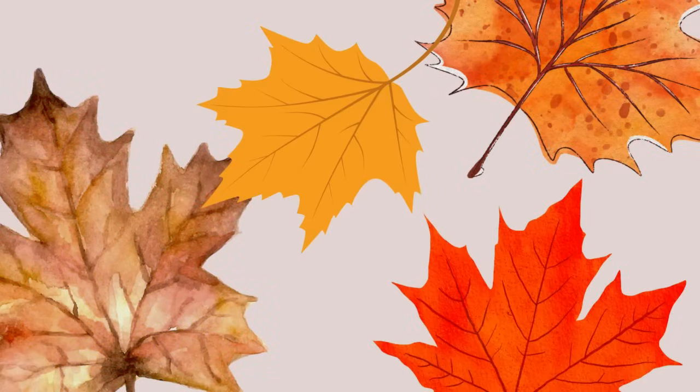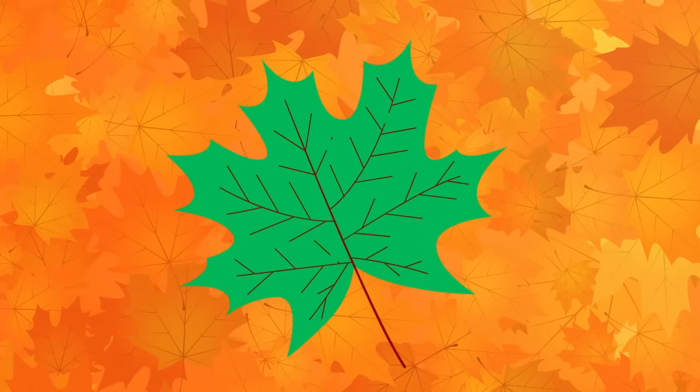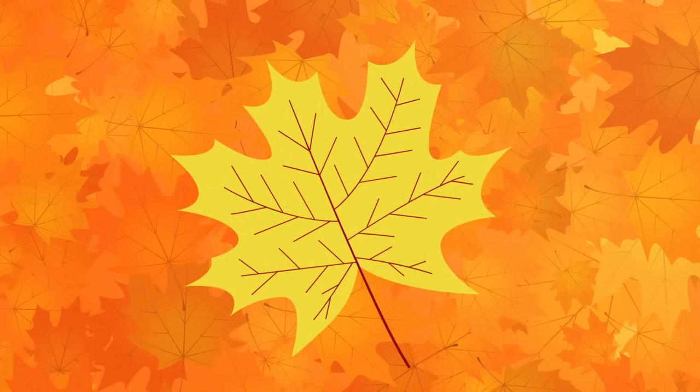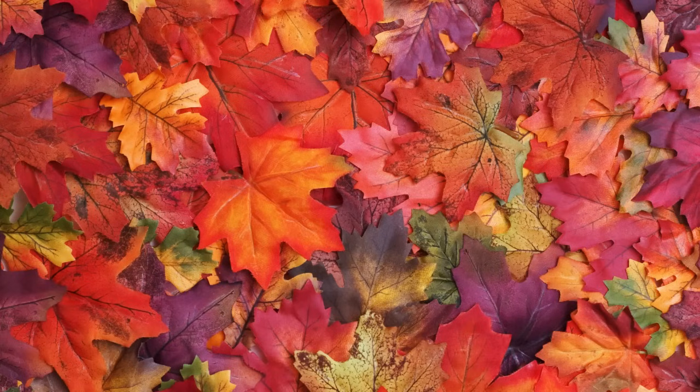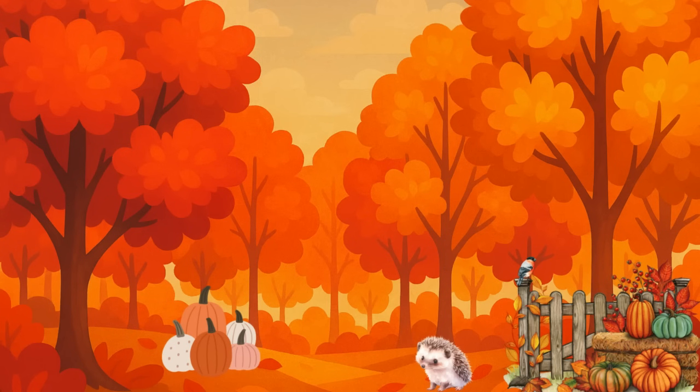Yellows, oranges, and even reds — those colors were always there, they were just covered up by the green. Pretty amazing, right? Some leaves even make special red and purple pigments in the fall, depending on the weather and the tree. Each tree is different, and every autumn is a little unique.